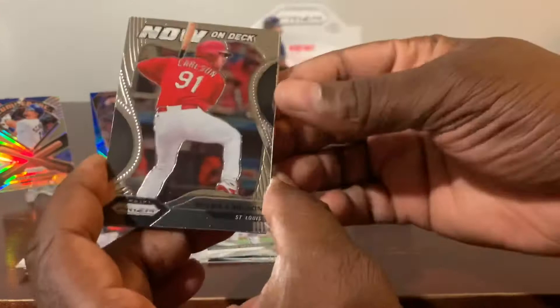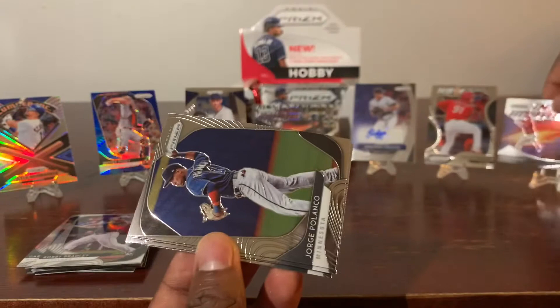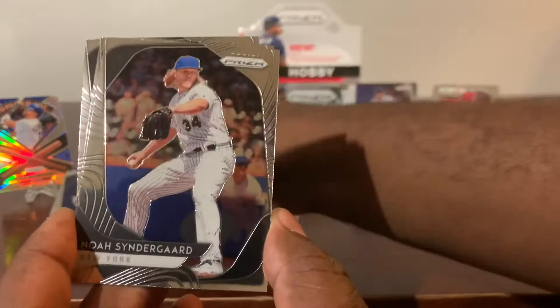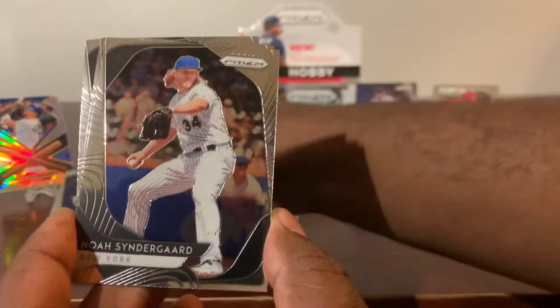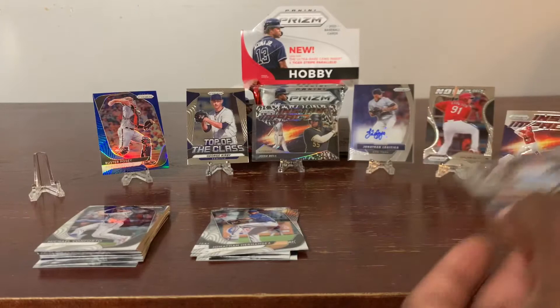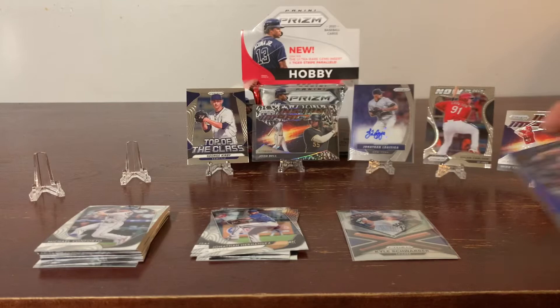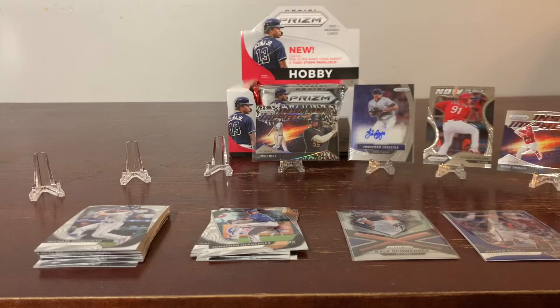Up next we have a Dylan Carlson Now on Deck insert. And an Instant Impact of Mike Trout — very nice card. We have a Jorge Soler, Noah Syndergaard, Danny Duffy, Michael Conforto. Let's go ahead and display the first three big cards because there will be something else coming up that you guys might want to see on display during the pause.